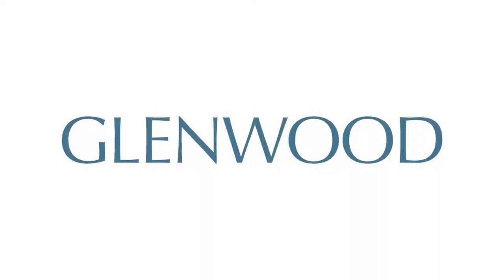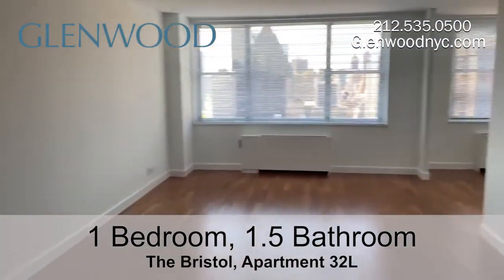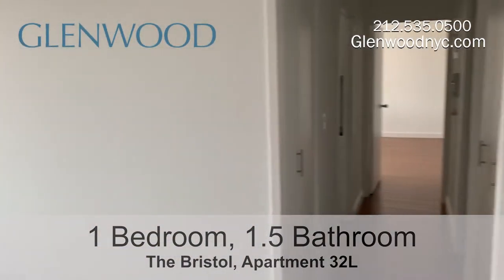Welcome to the Bristol, a Glenwood property. This is apartment 32L, a one-bedroom, one-and-a-half bathroom home located in Manhattan's Midtown East.